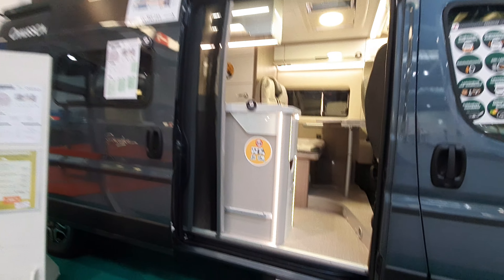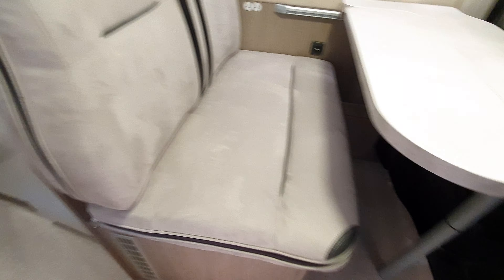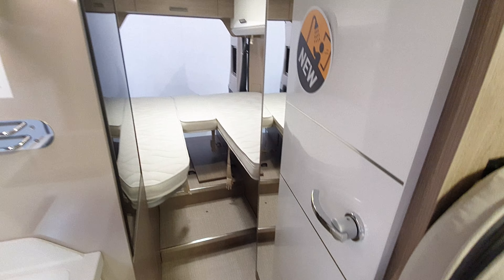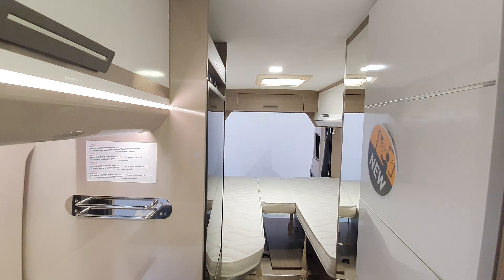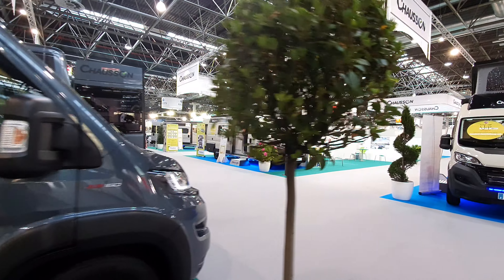636 centimeters — Premium, it says. And this, to my way of thinking, looks just the same as the others. The bathrooms are the same as well. That's the Chausson range — well, part of it anyway.